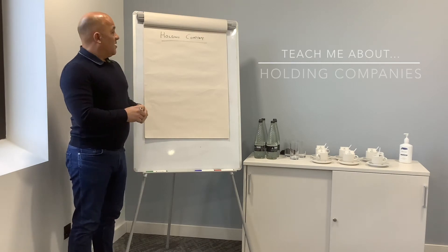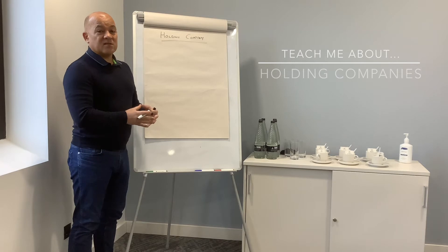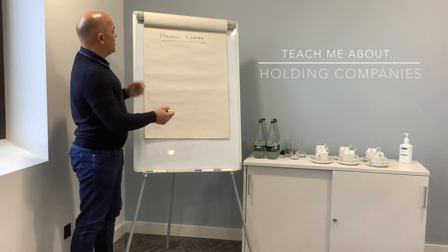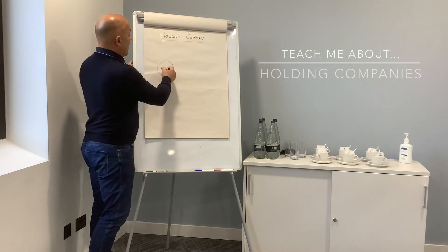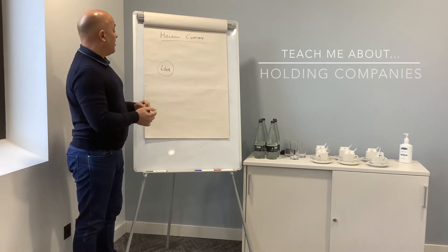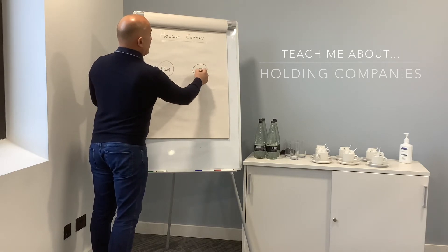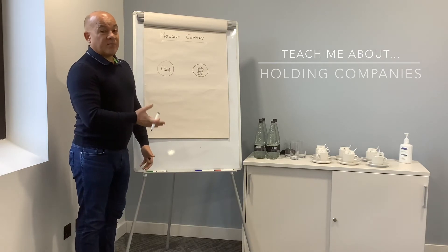Holding company investments. This is often used by people who have separate entities and separate companies that want to diversify into other investments. Let's look at this for a property portfolio, which is often how model clients view this. Let's say you have your own limited company — a standard UK limited company. We want to start building something over here, which could be your property portfolio, or what some people call an SPV, a special purpose vehicle.